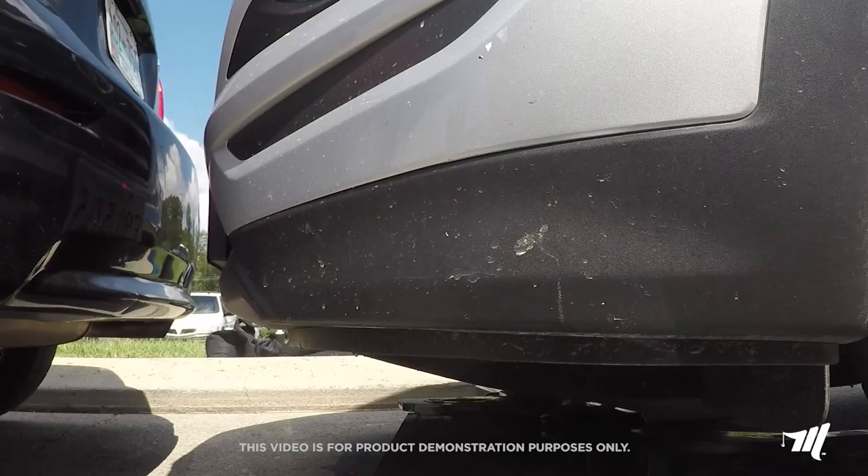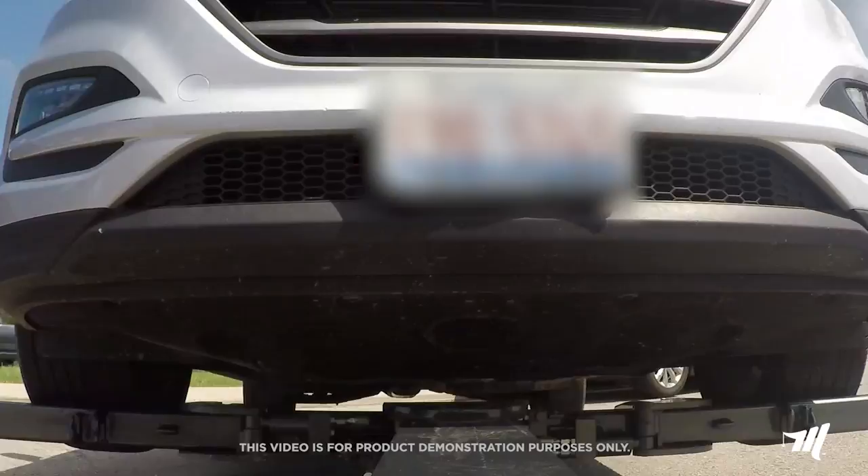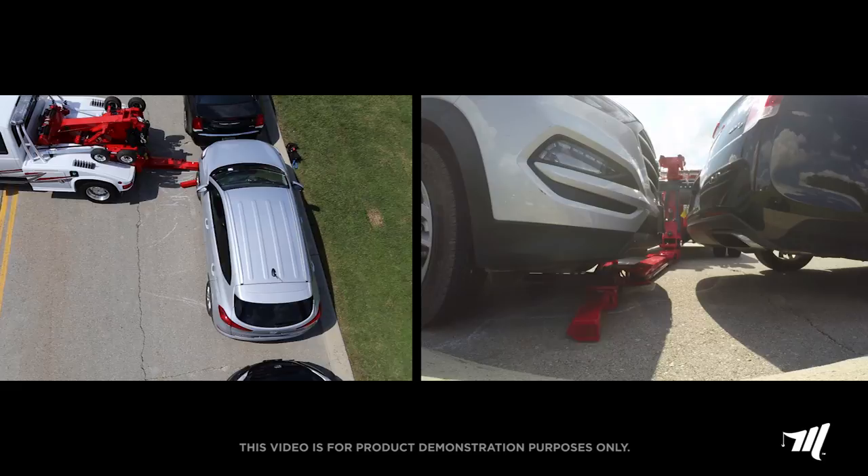Whether repossessing a vehicle or simply recovering a stranded casualty, the Miller Industries autoloaders are the towing industry's best and most complete line of light duty wreckers available.